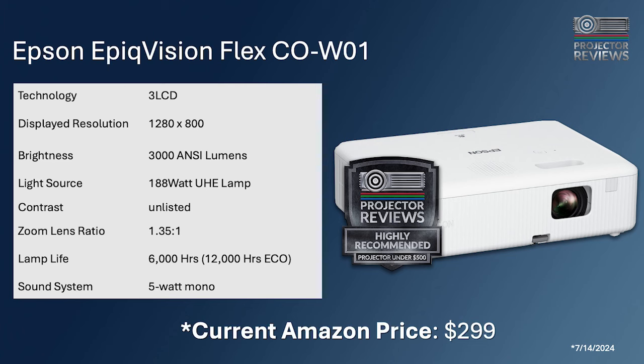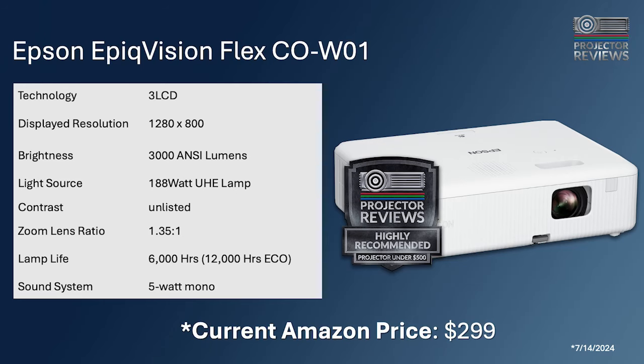The Epivision Flex is 1280x800, so it will do HD but only about 720p — if you want full HD you need to go elsewhere. It uses a lamp, so it generates heat; you need to let it power up and power down. In eco mode it's good for about 12,000 hours. The sound system is a single 5-watt mono speaker, and there are zero smarts, so you'll need to plug in a Roku or Fire Stick.